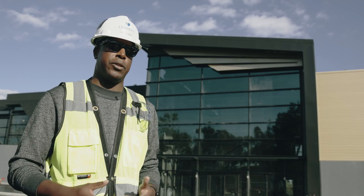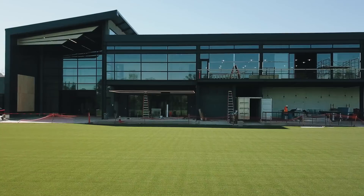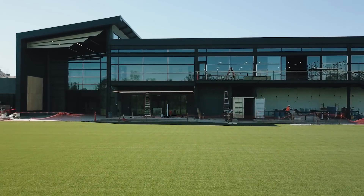A lot of the design features and elements that LAFC has grown to love and embrace were already embodied by the architect, Gensler, and what they were designing with the stadium. So a lot of that transferred over to what you see here in the training facility.